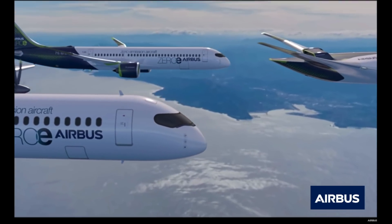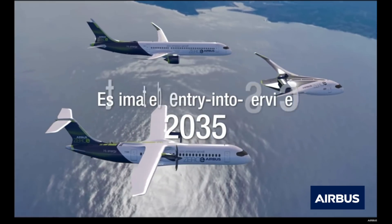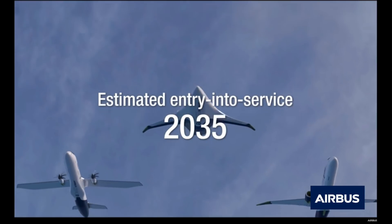These ZEROe aircraft will be hybrid hydrogen planes, meaning they will use hydrogen in two different ways. The first will be as liquid hydrogen to be used as fuel for combustion with oxygen. The second will be as hydrogen fuel cells to create electricity and complement the gas turbine.